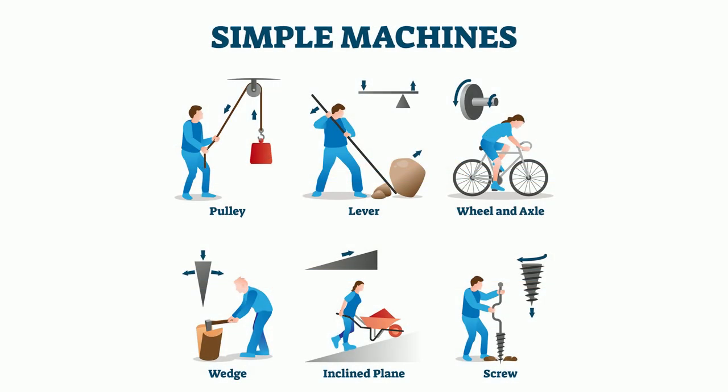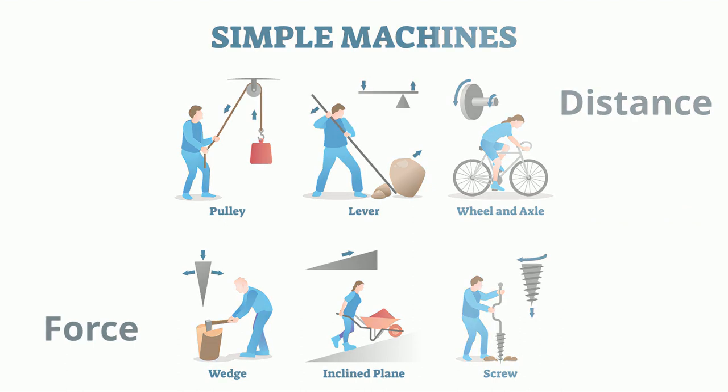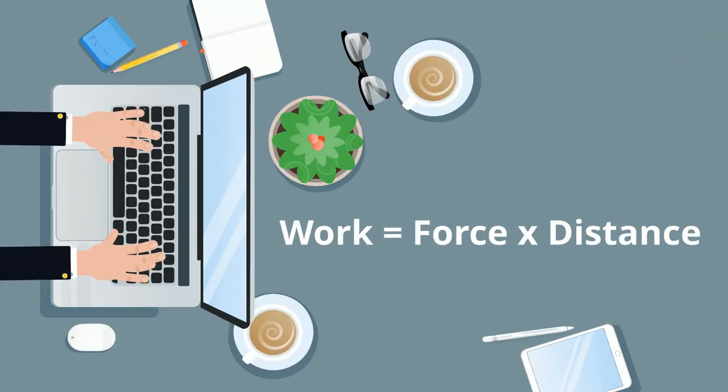As a machine changes the size of the force, the distance through which the force is exerted must also change. Force or distance can increase, but both cannot increase at the same time. When one increases, the other must decrease. The formula for work equals force times distance.